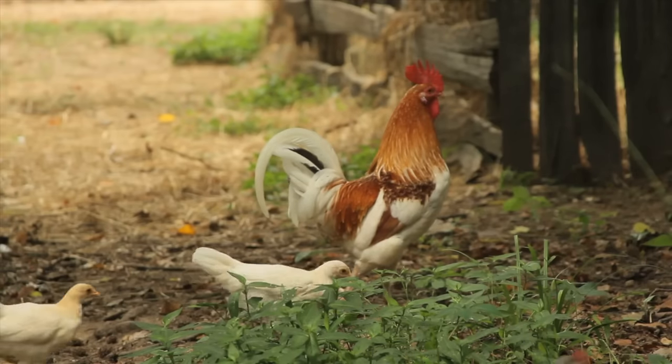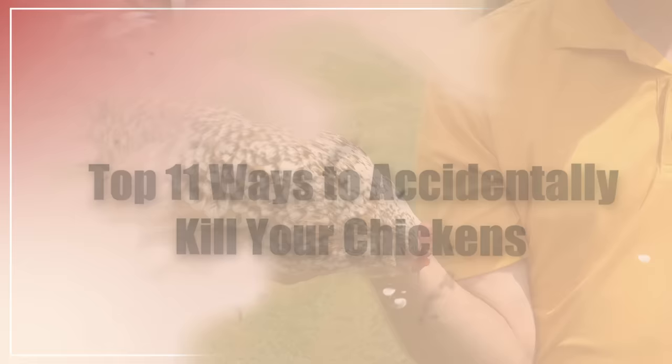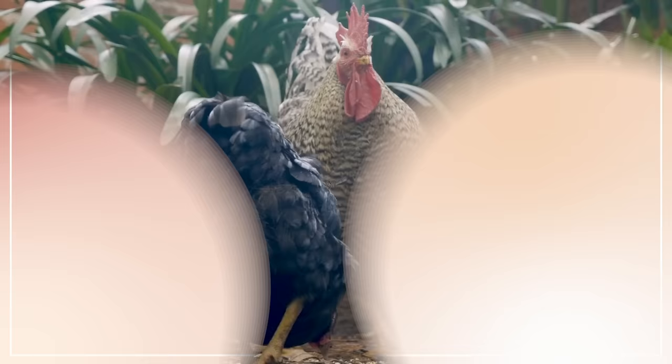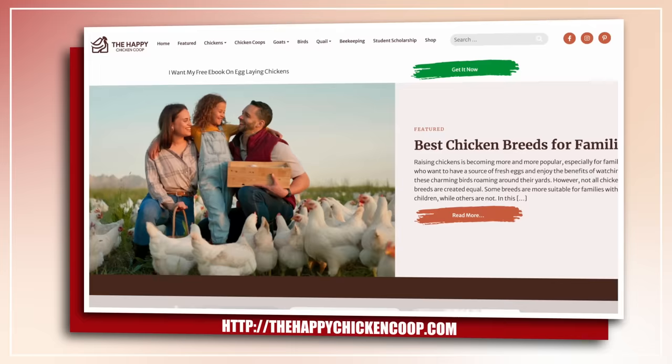In this video, I'm going to go through the 11 ways to accidentally kill your chickens. Make sure to stay till the end because the last couple ones are interesting. Welcome to the Happy Chicken Coop YouTube channel. Please be sure to like the video and subscribe to the YouTube channel. Also subscribe to our website, thehappychickencoop.com — if you use the link in the description, you'll receive a free ebook on the 10 best egg-laying chicken breeds. All right, without further ado, let's get into it.